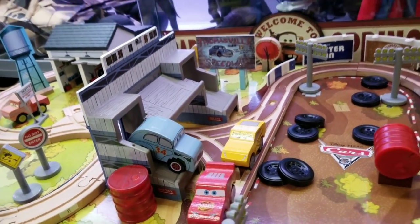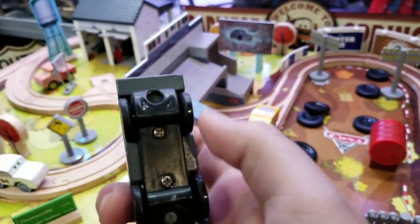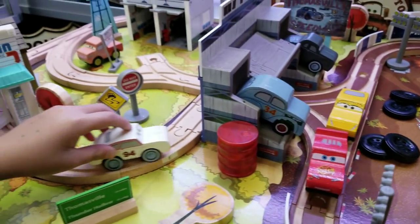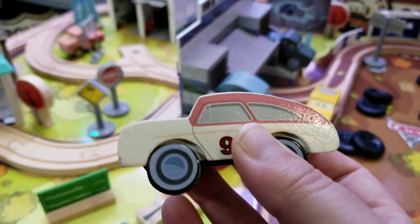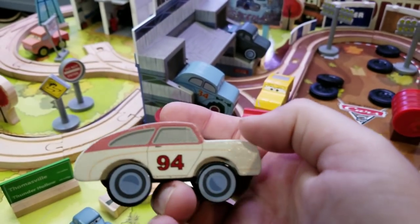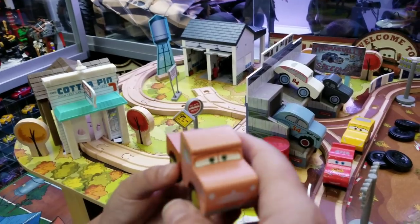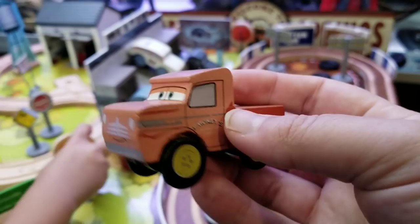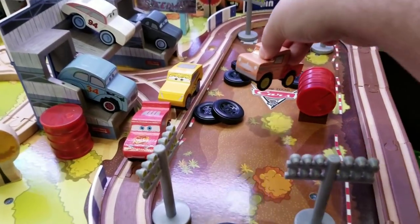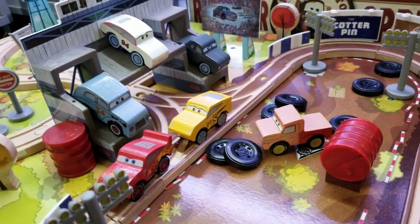River Scott — there's the giant wooden version. They even got the detail on his engine. Look at him compared to his little mini version — that is really cool. Next up, Junior Moon. The wheels roll and they feel solid. There's Junior Moon — he's about to watch the race. Then there's Louise Nash, number 94. I thought she had pink on top — they might have messed up a little bit. And the last one is Smokey — last but not least, you can't forget Smokey. I love Smokey's character in the movie. So those are all six cars that you get.